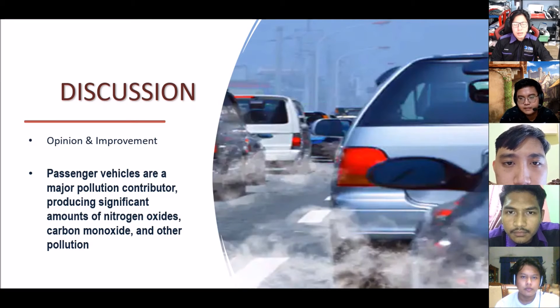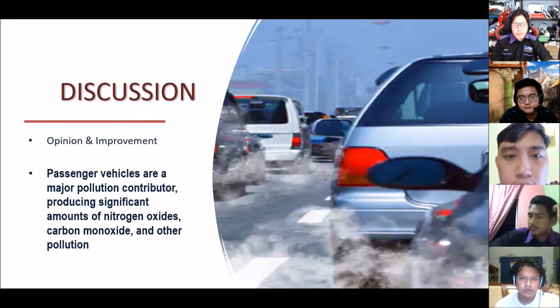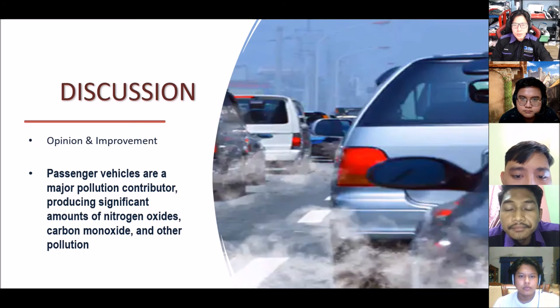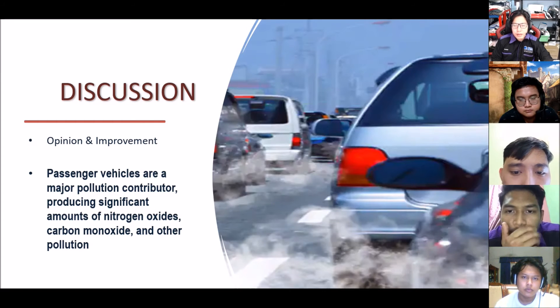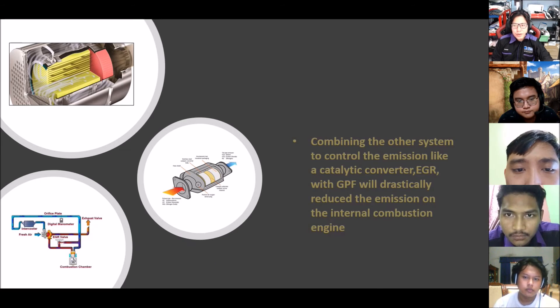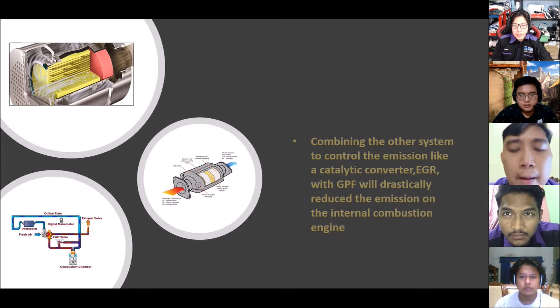My name is Mohamed Karuna ibn Fawzi. Regarding opinion and improvement of technology: passenger vehicles are a major pollution contributor, producing significant amounts of nitrogen oxide, carbon monoxide, and other pollutants. Transportation contributes more than half of carbon monoxide and nitrogen oxide, and almost a quarter of the hydrocarbons emitted into the air. By developing this technology, these emission problems can be controlled. GPF is expected to be used primarily in the European Union and China to meet practical number emission standards for gasoline passenger cars and light commercial vehicles. Combining GPF with other systems like catalytic converters and EGR will drastically reduce emissions from internal combustion engines.